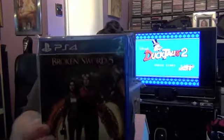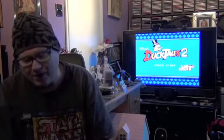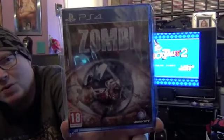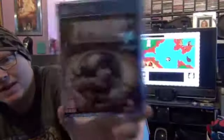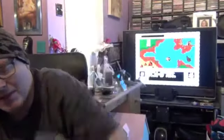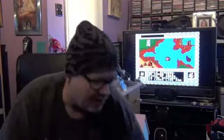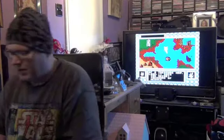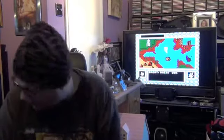Also on PS4, Broken Sword: The Serpent's Curse was about £15 from Game. And Zombi, which is a PS4 port of ZombiU, was about £14 from Game. I'm really glad this came over to PS4 because it's supposed to be a very good game, and having it on my console of choice makes it even better.